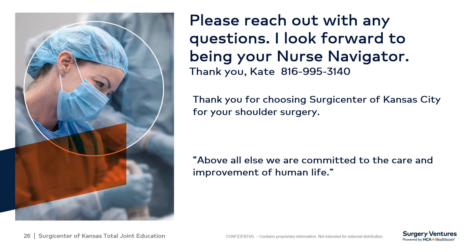Our whole team thanks you for choosing the Surgery Center of Kansas City for your total shoulder surgery. Thank you.